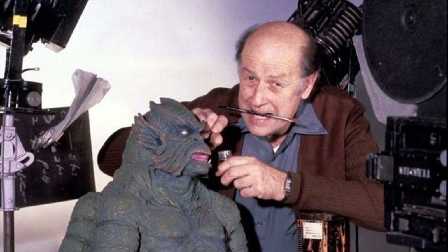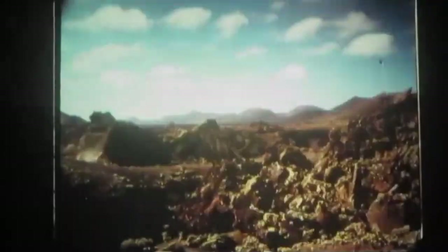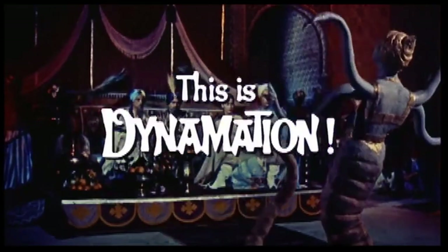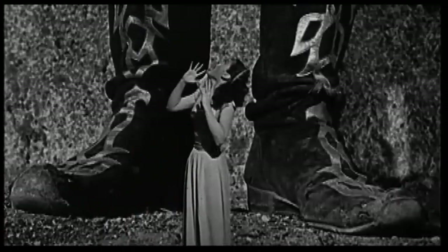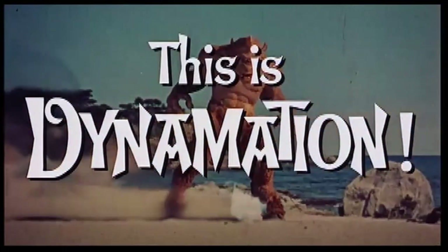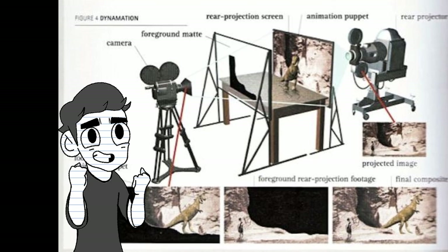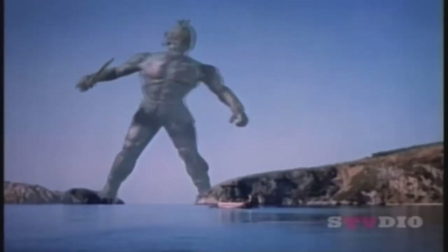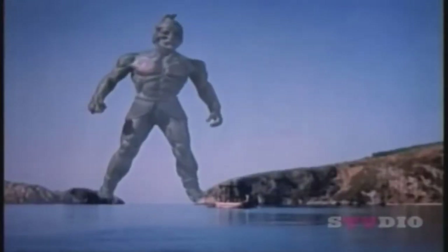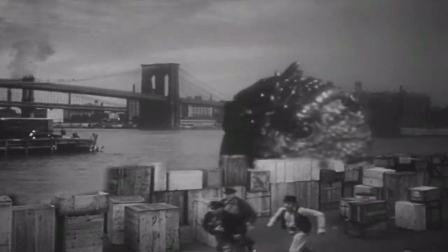Stop-motion legend Ray Harryhausen also implemented rear projection into his work. He focused on perfecting the art, which gave his work an edge over others at the time. Harryhausen pioneered a variation of the technique called Dynamation. Much like rear projection, Dynamation involved a rear screen in the background of a shot, this time placed on a miniature set alongside stop-motion creatures, later re-photographed with an animation-capable camera to seamlessly combine both elements. He first used this technique on The Beast from 20,000 Fathoms, and went on to use it in countless films after.